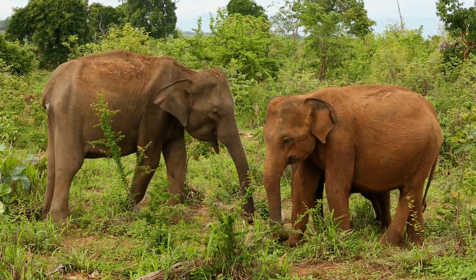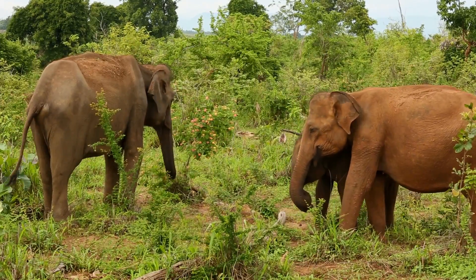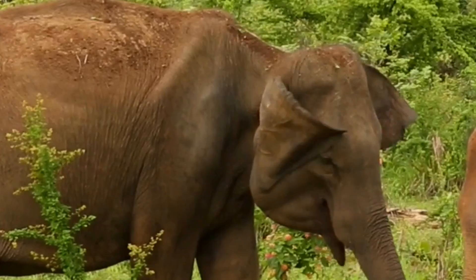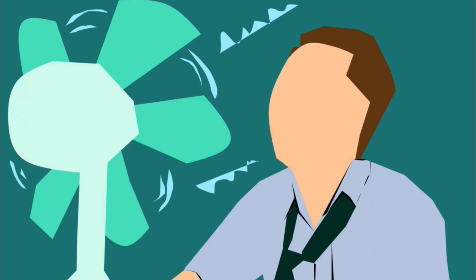Heat releasing blood vessels aren't the only useful function of an elephant's ears. They also act like giant fans. As elephants flap their ears back and forth, they create a light breeze that can speed up the cooling process. It's a bit like stepping out of a cool shower and standing in front of a fan.